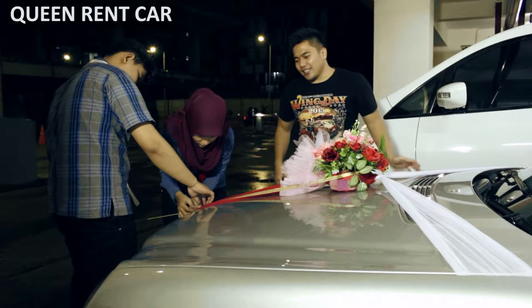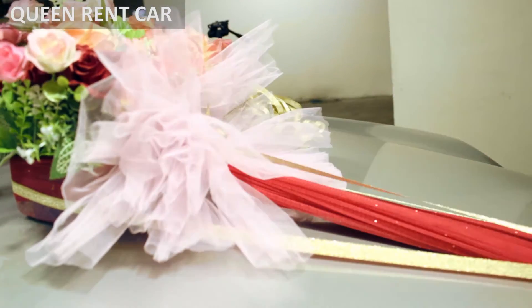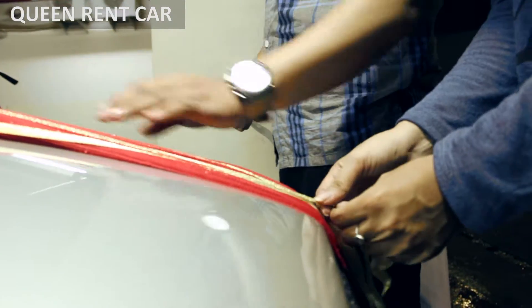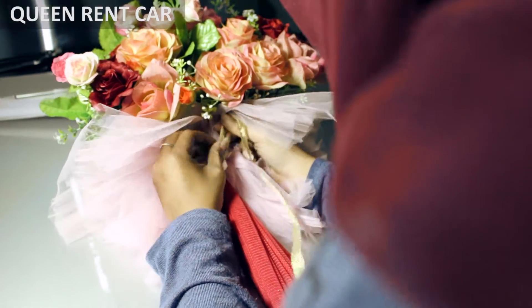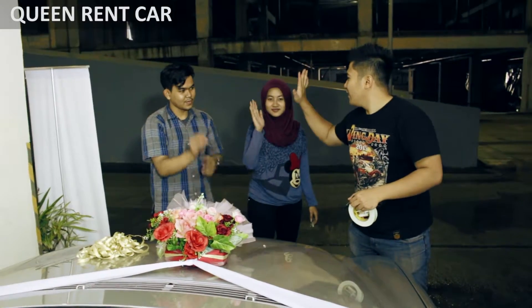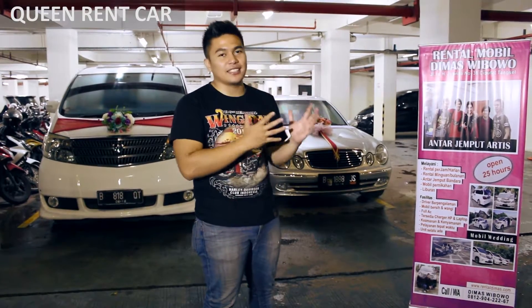Kita lihat-lihat cara dekornya. Itu dia proses daripada dekorasi mobil pengantin, yang ada di Jalan Kalimas.